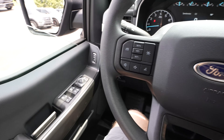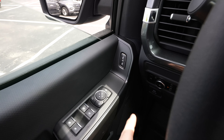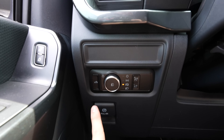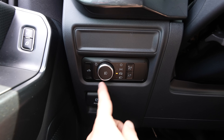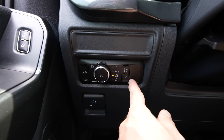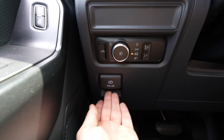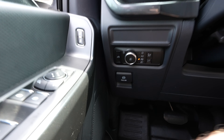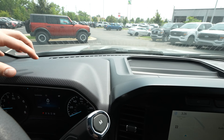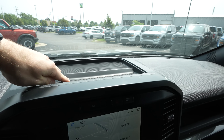Starting on the driver's side door, we have all the window controls for the vehicle as well as the mirror controls, unlock and lock buttons. Over here we have the cargo lamp button, a rotary dial selector for the exterior lighting, and your instrument cluster dimmer switch. The electronic parking brake is underneath that. Coming up top to the dashboard, it is all solid hard plastic with two massive storage trays up top.